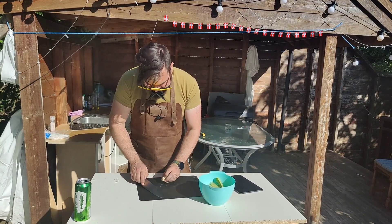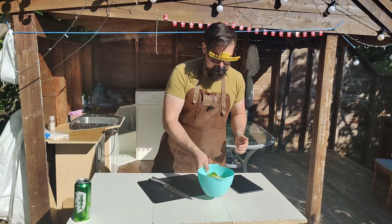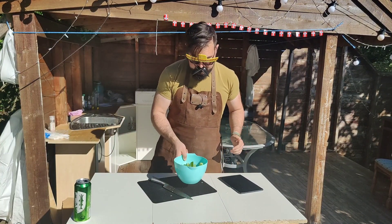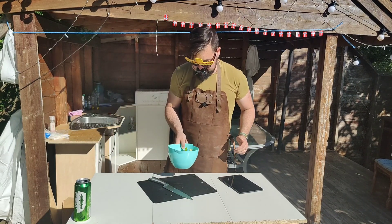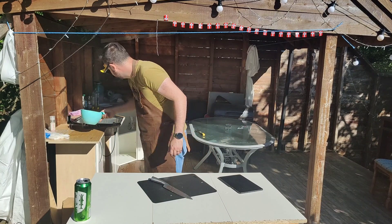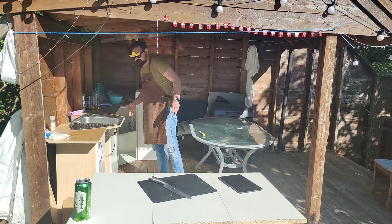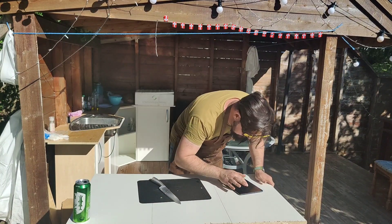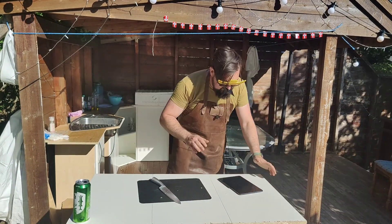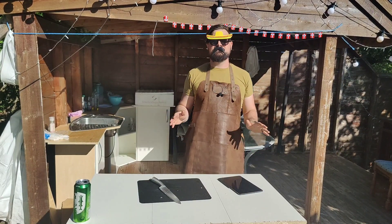Anything that has garlic in it honestly sounds really good to me. We're gonna give this a toss once in a while and leave them to marinate for 15 to 20 minutes. Next up we have cinnamon orange vanilla grilled French toast.